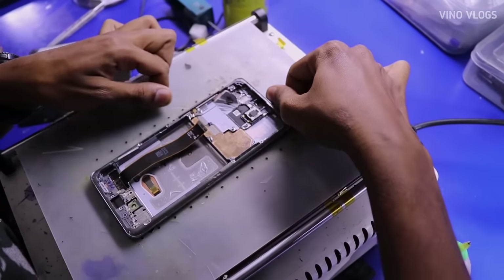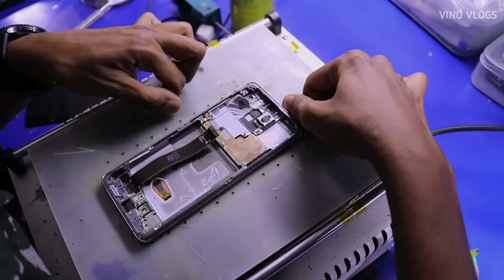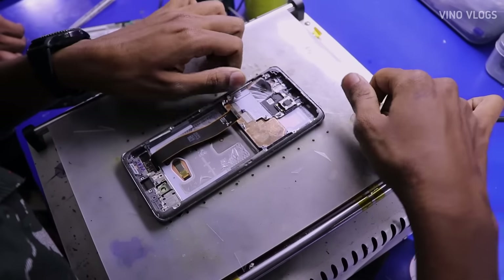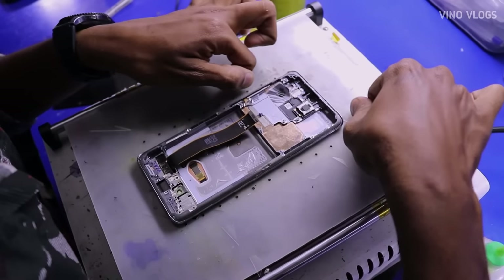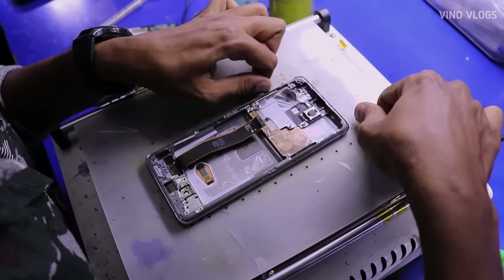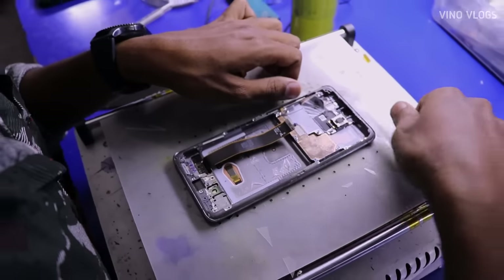We will go to the display from the strip. We will separate the display. The process is the third place — now let's look at the service center. There are a big area of service center. If you look at the brand, then you will find a service center. If you look at the brand, I can get my phone serviced.